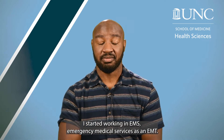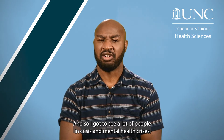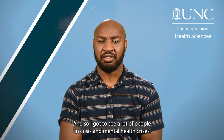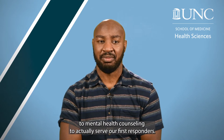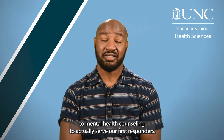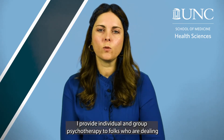When I graduated college in 2017, I started working in EMS — emergency medical services — as an EMT. I got to see a lot of people in crisis and mental health crisis, so I wanted to get more training in mental health counseling to actually serve our first responders.